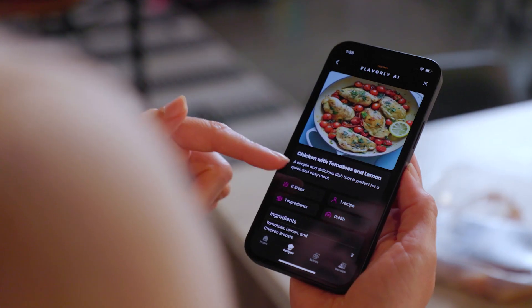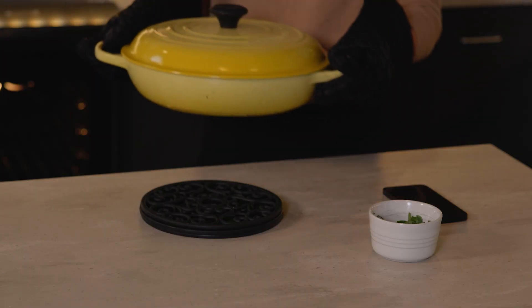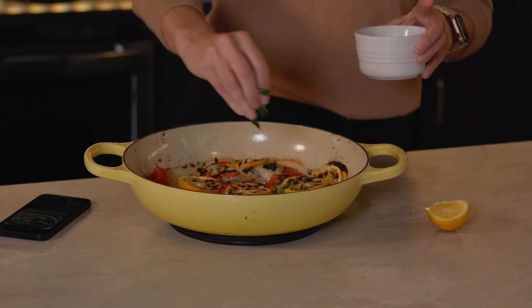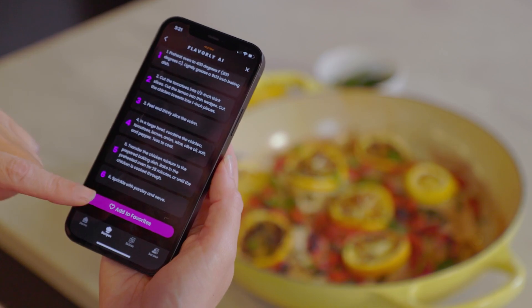Turn your kitchen into a hub of exploration and innovation. Reduce food waste to solve the what's for dinner dilemma once and for all. You can even save your most used recipes as favorites in the app.